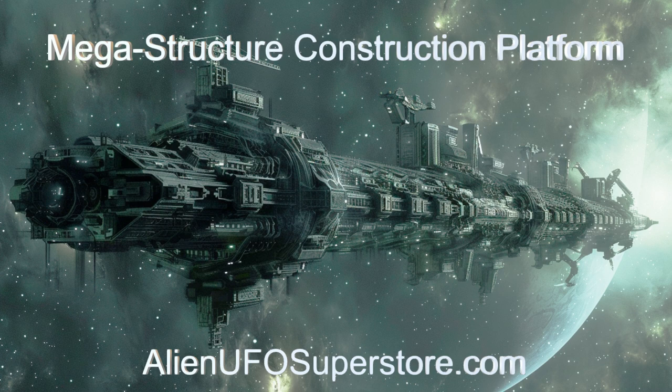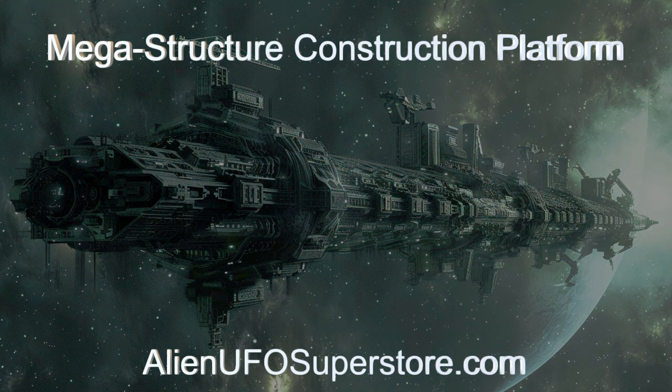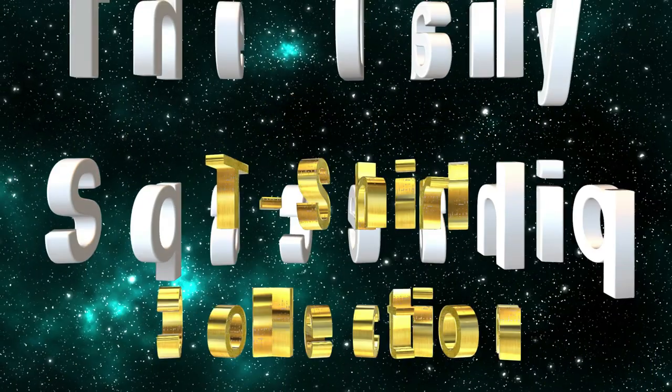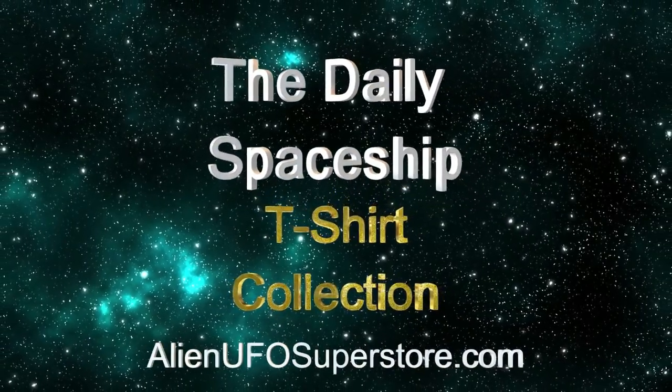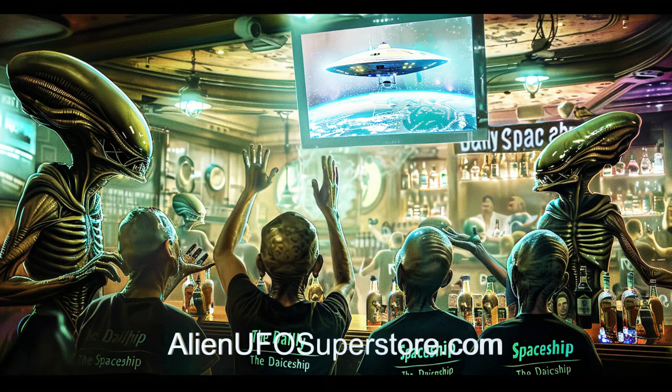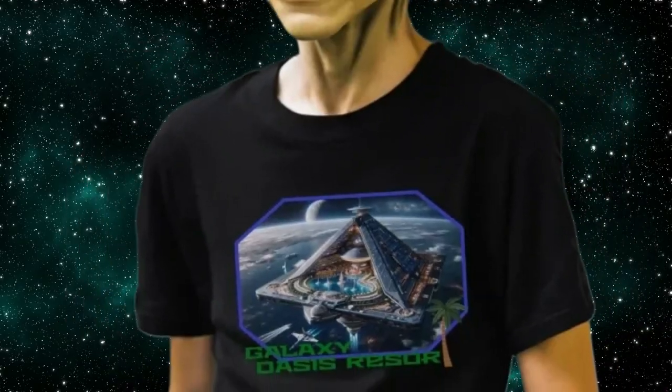Follow the link in the description to uncover its secrets. Like and subscribe to join us on our daily journey through the stars. Get ready to embark on a cosmic journey with the launch of the Daily Spaceship t-shirt collection, now accessible at AlienUFOSuperstore.com. Join the ranks of your fellow space enthusiasts who revel in the Daily Spaceship video series.